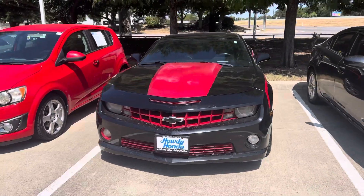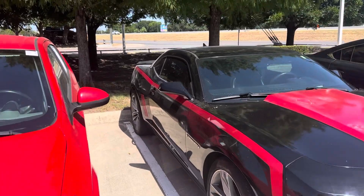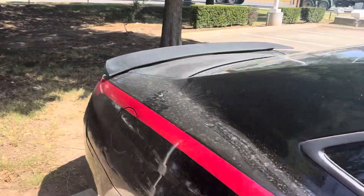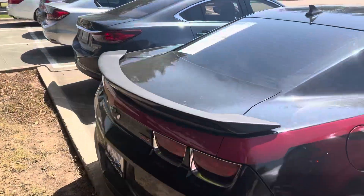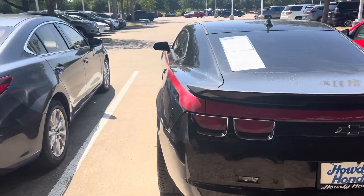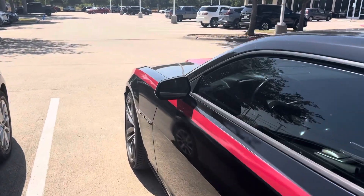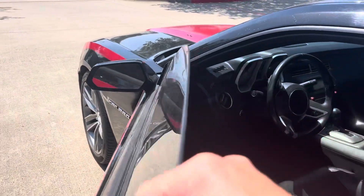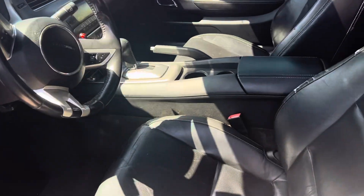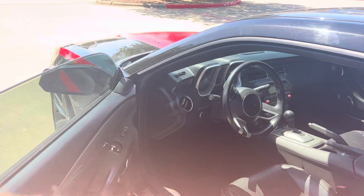Hey, Thomas here at Howdy Honda. This is the 2011 Camaro 2SS, got the 6.2 liter. Needs a little love and attention, but this is an awesome car — really nice car. So that needs a little bit of TLC, but it still got a lot of life left in it.